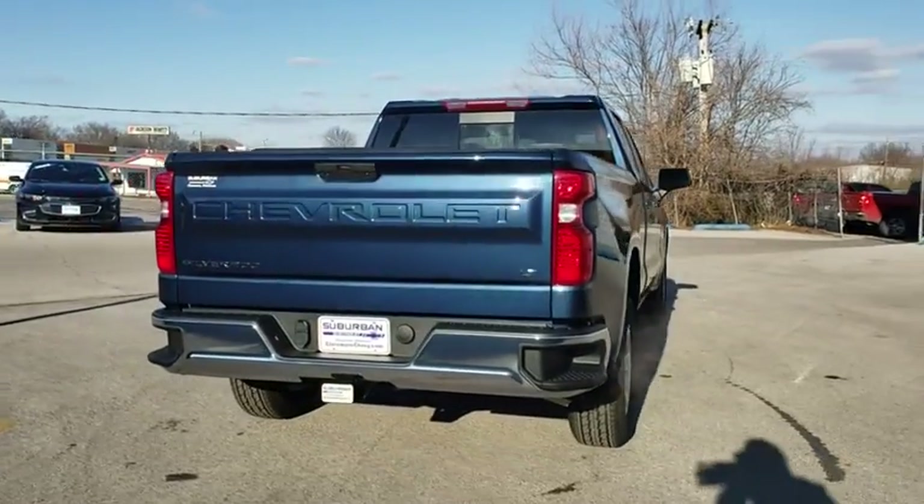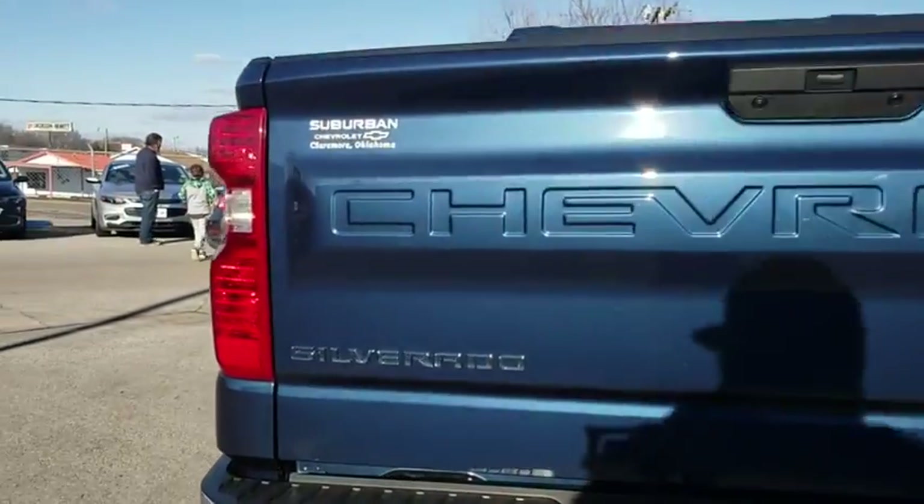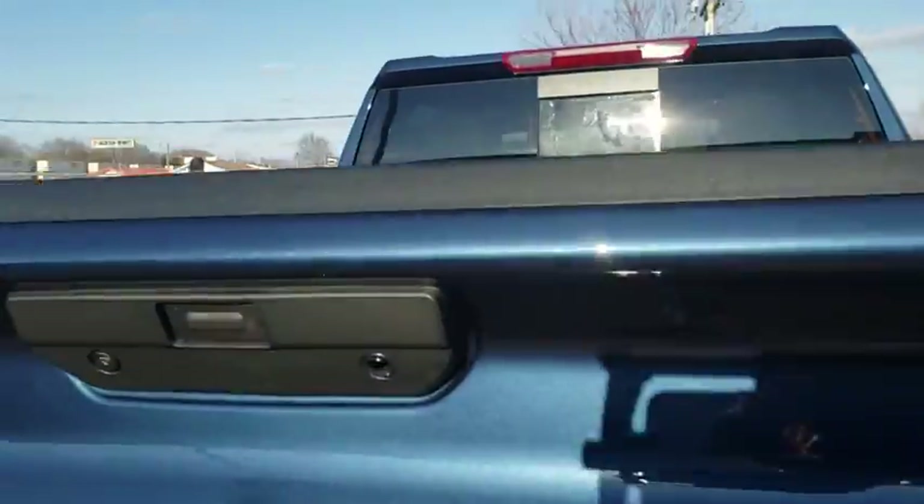Here are some of this vehicle's great options: stability control, traction control, keyless entry, anti-lock braking system, steering wheel audio controls, remote engine start, backup camera, Bluetooth, power steering.